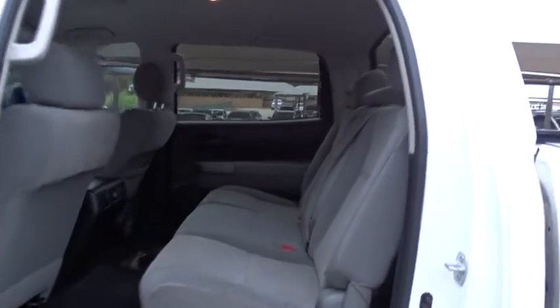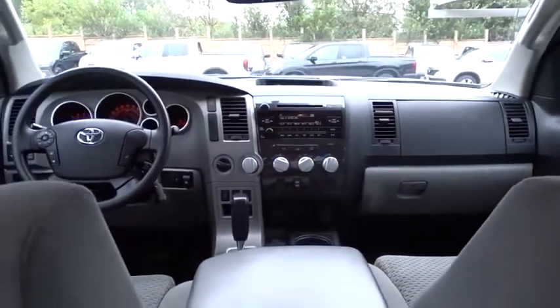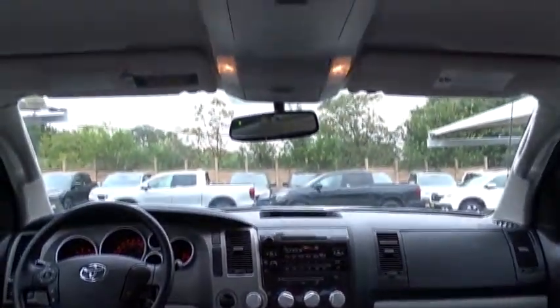With a towing capacity of up to 10,000 pounds and a payload capacity of over 2,000 pounds, the Tundra is the perfect mix of power and efficiency. This vehicle has less than 120,000 miles.